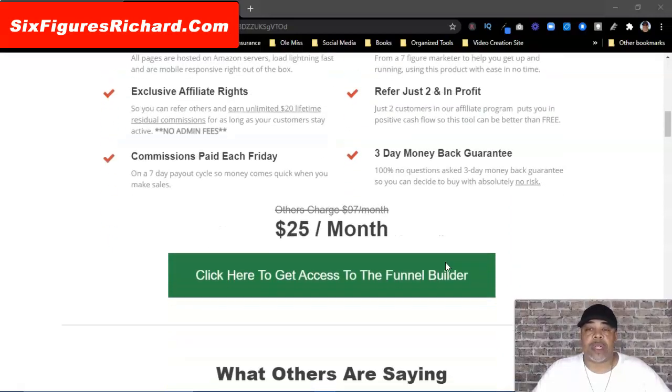You also get refer-to-your-just-in-profit exclusive affiliate rights, commissions paid each and every Friday, and a three-day money-back guarantee — which means you have three days to test out this funnel builder and if it's not for you, you can get your money back. You may not think three days is a long time, but for $25 I think it's a great deal.